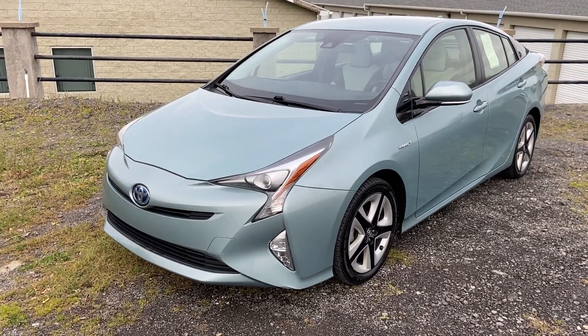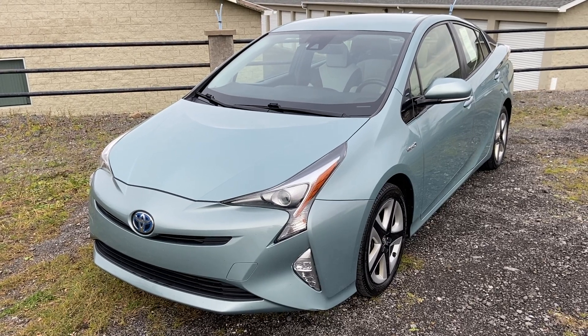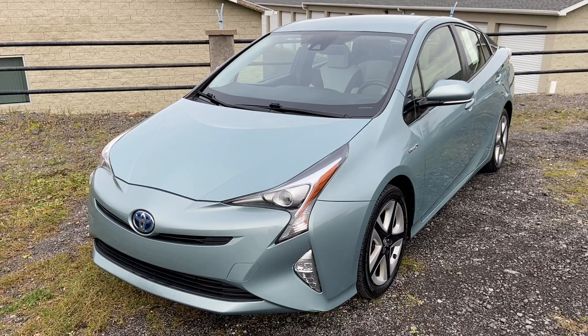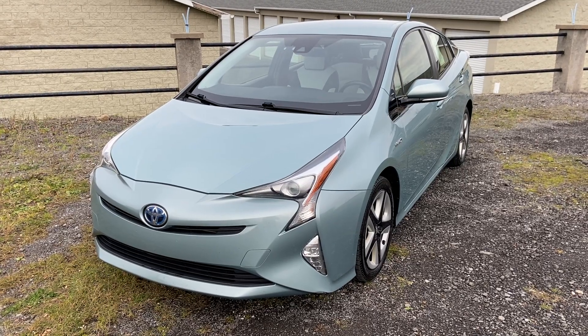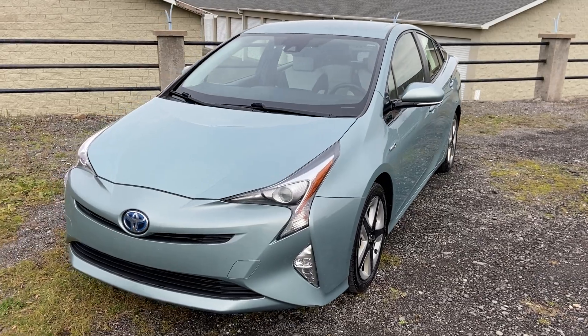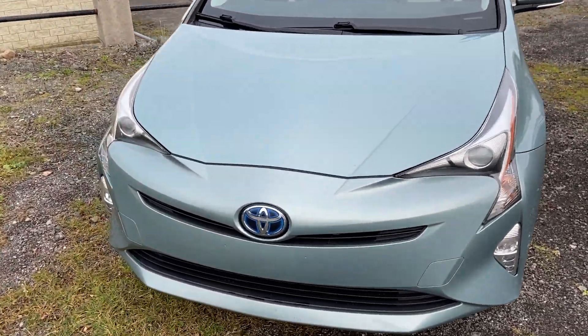Hey everybody, Drew here from Pella Cars, super excited to bring you guys this gorgeous 2017 Prius. It is the Three trim level with the Touring package and it's got 125,905 miles on it. It came up from southern Pennsylvania so it's good and rust-free underneath, which is awesome. It looks and drives and runs like a brand new car with only a couple little cosmetic flaws which I want to go over with you guys.